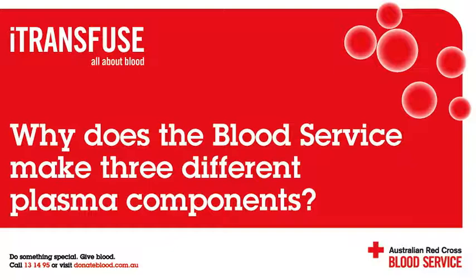Larger hospitals that regularly deal with trauma thaw FFP in advance. In case of urgent need, a hospital laboratory can thaw FFP in several water baths at the same time.